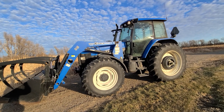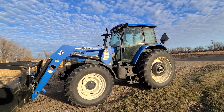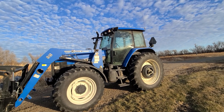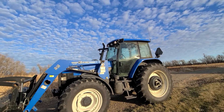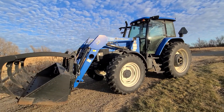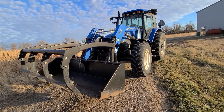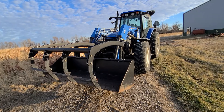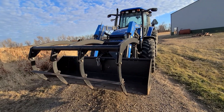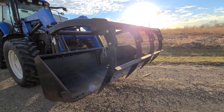Hello everyone, here is that New Holland TM140 coming up at the auction here for Frank McGowan — it is running. Look at that South Dakota sun and skyline in the background. Beautiful day here in South Dakota for December. The TM140 has only got 2,100 hours — you heard that right, 2,100 hours — with a 545 quick loader and grapple.